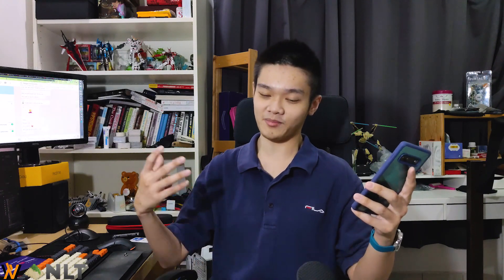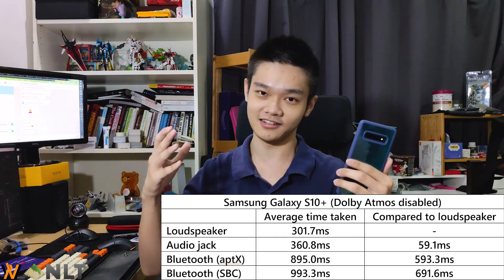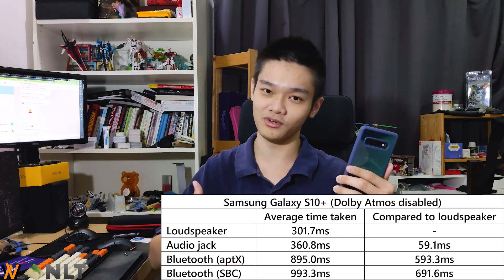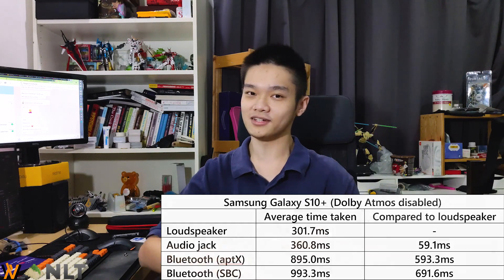By calculating all of this data, we can see that the S10 Plus is doing very well — under one second in terms of audio delay even with Bluetooth. Of course, you have to turn off Dolby Atmos. But once again, Bluetooth audio always comes with delay. I'll let you continue watching the rest of the video, because everything else is still valid. Let's roll!